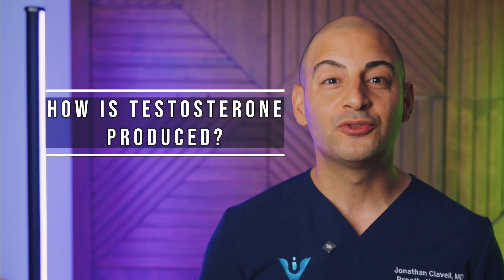Given that I mostly see men in my practice, this video will mostly pertain to those men seeking an explanation on testosterone therapy. However, in order to understand how treatments work, we first need to understand the physiology of testosterone — that is, how testosterone works naturally in the body.